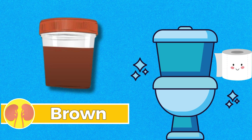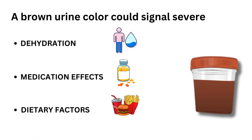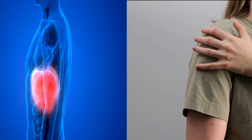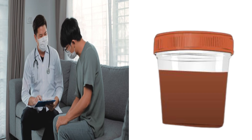Number six: brown. A brown urine color could signal severe dehydration, medication effects, or dietary factors. It may also indicate potential liver disorders or muscle injury. Seeking medical attention for persistent brown urine is crucial for a comprehensive evaluation and appropriate intervention.